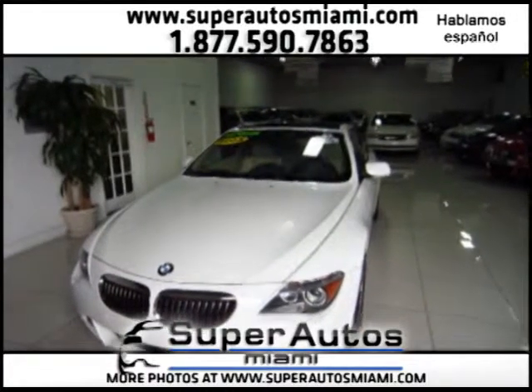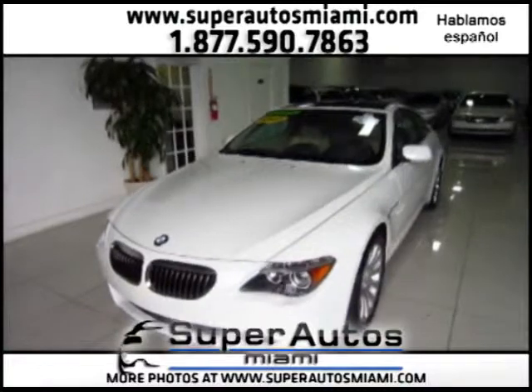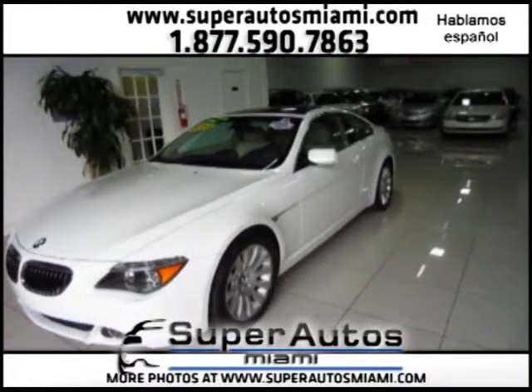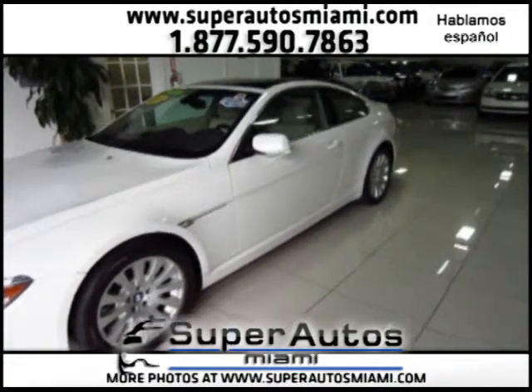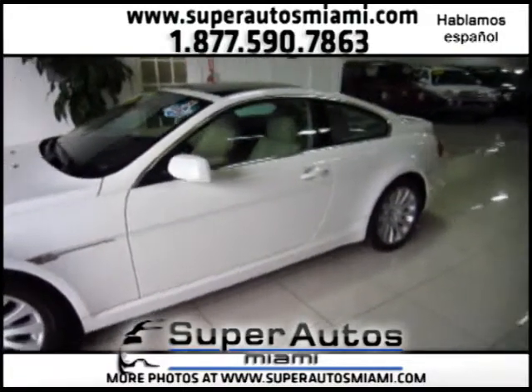The car has a clean Carfax with one previous owner and is ready to go. Here at Super Alls, when you come and purchase a vehicle, this is a family-owned business so you will be dealing directly with the owner. We have over 15 lenders to help you with financing, and customer service is our main concern.